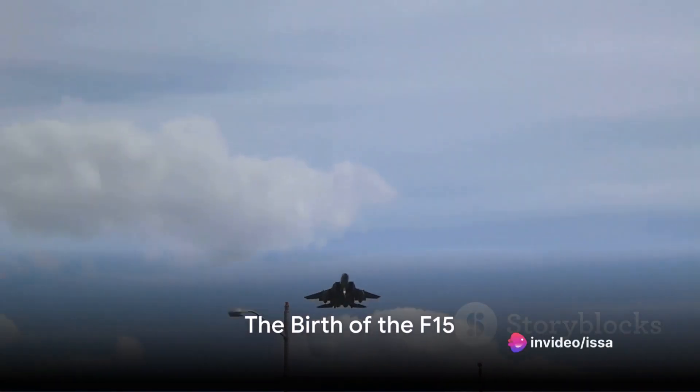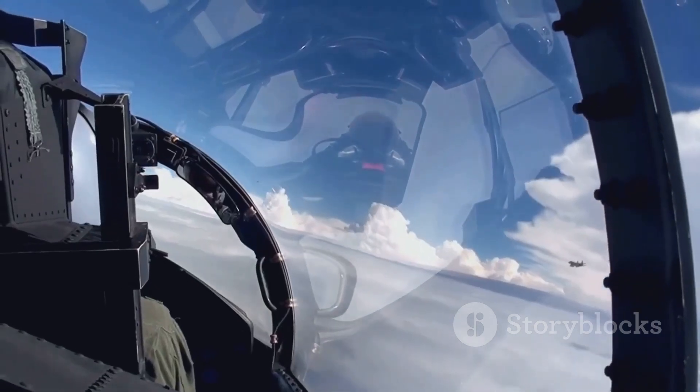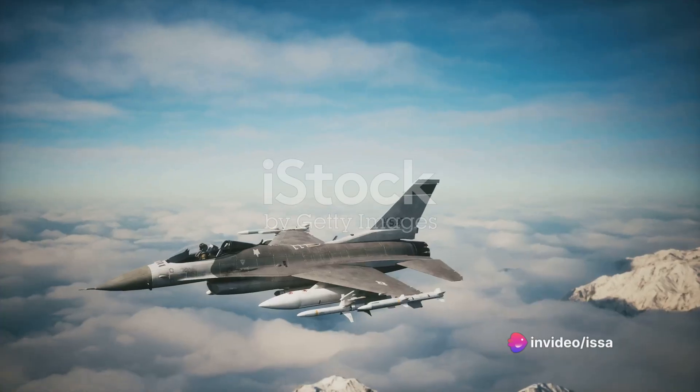Did you know? The F-15 fighter jet, a marvel of military aviation, has an impeccable combat record of over a hundred victories to zero defeats in aerial combat. Now that's a statistic that's bound to impress even the most seasoned aviation enthusiast.